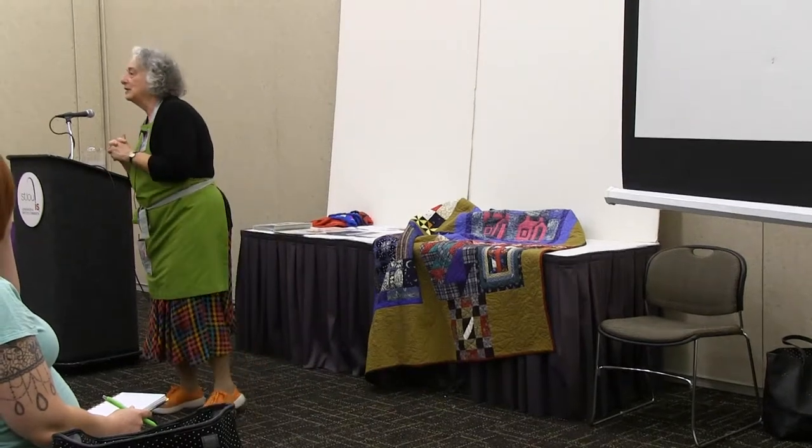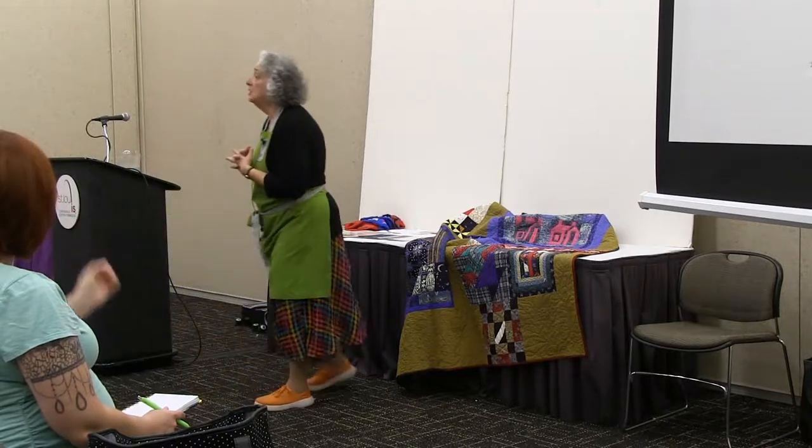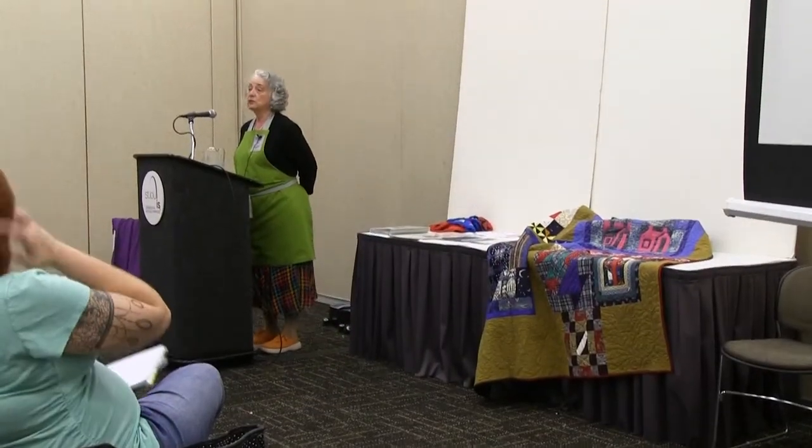My name is Pepper Corey. I live in Beaufort, North Carolina, but I'm here today as an ambassador for Studio E Fabrics. Studio E Fabrics is a division of Javtex. Javtex is a company that goes back four generations.